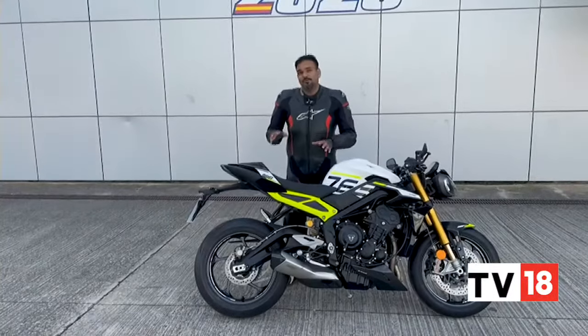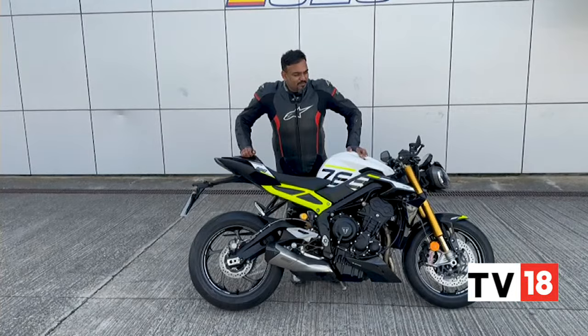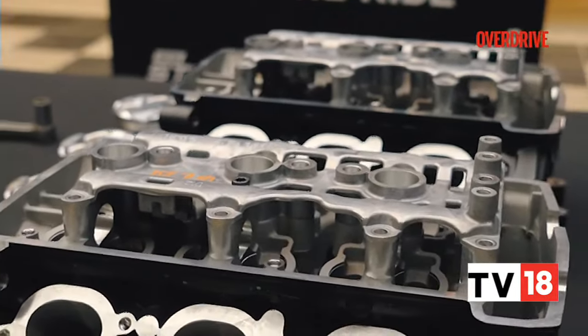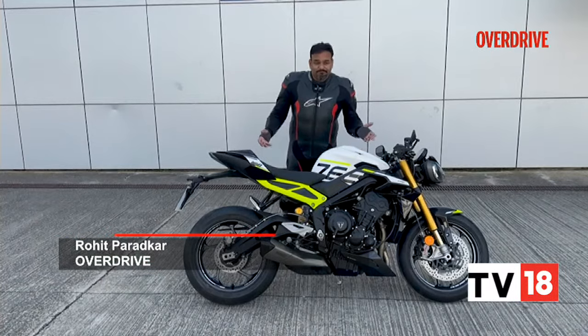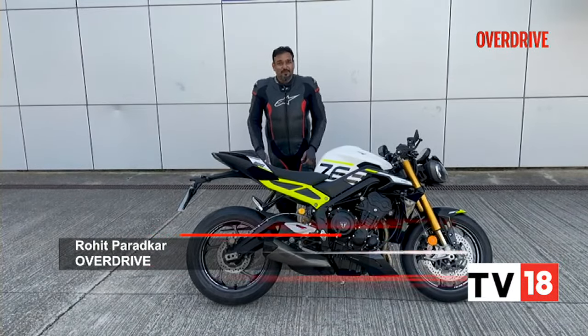Now this track is also very important for Triumph. They became the official engine supplier for Moto2 with their 765cc engine and started testing it here. The first test happened in 2019 at this very track. So that's the reason why the new Street Triple has been brought to us here at Jerez.